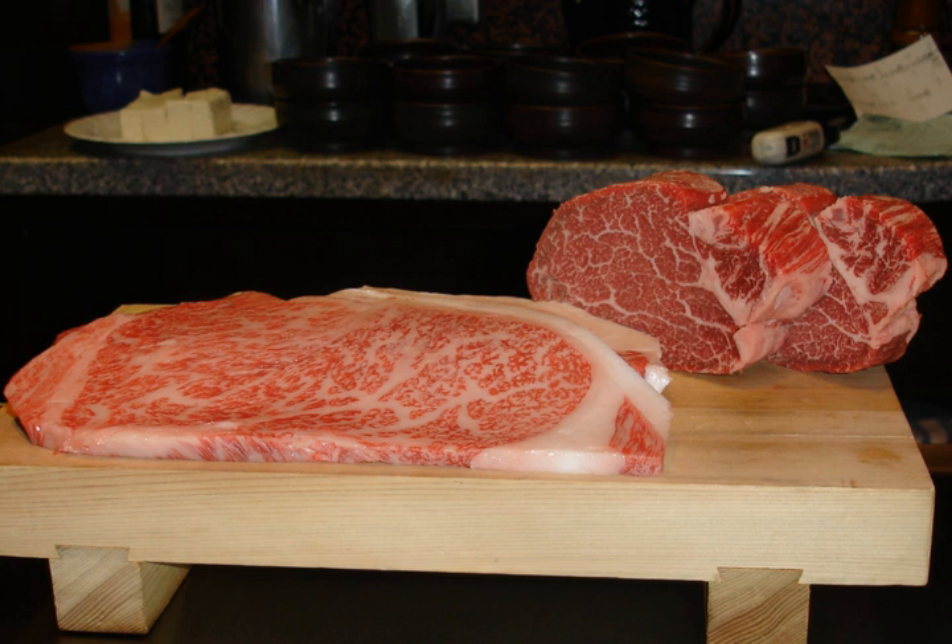The USDA's grading system, which has been designed to reward marbling, has eight different grades: Prime, Choice, Select, Standard, Commercial, Utility, Cutter, and Canner. Prime has the highest marbling content when compared to other grades and is capable of fetching a premium at restaurants and supermarkets. Choice is the grade most commonly sold in retail outlets, and Select is sold as a cheaper but still nutritious option in many stores.